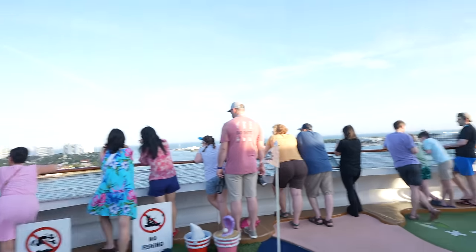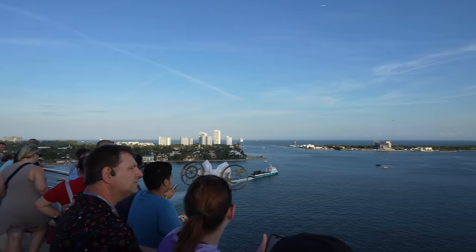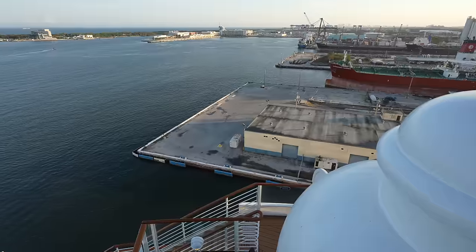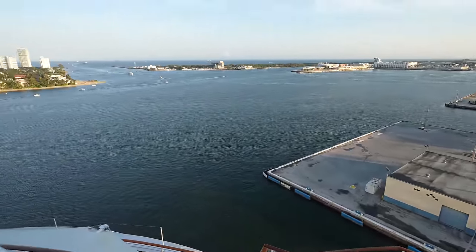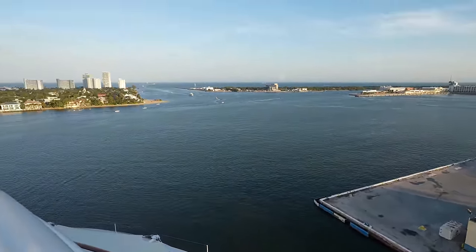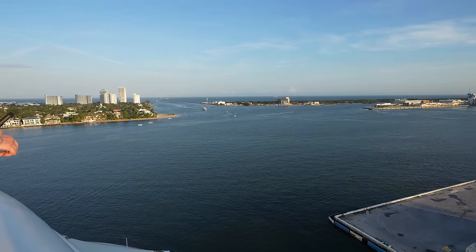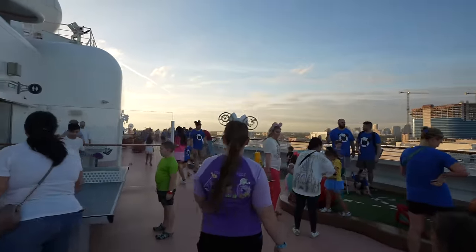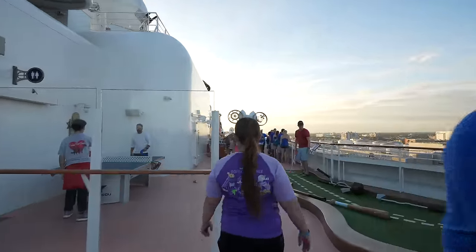It's just after 5 p.m. and we still haven't departed yet. I don't have a visual on any of the lines holding the ship down, so I have no idea how close we are to leaving. We're giving up on watching the sail away from the upper deck and heading down to our room to chill out.